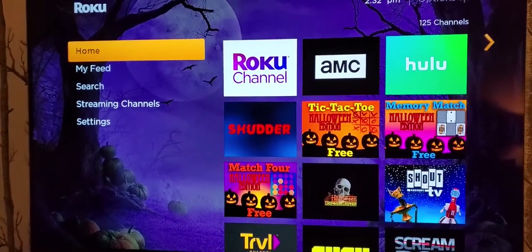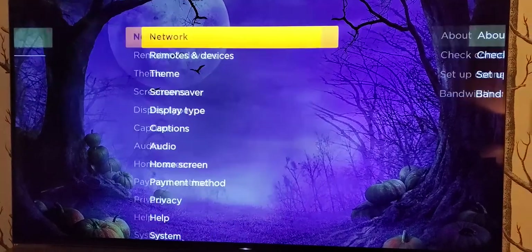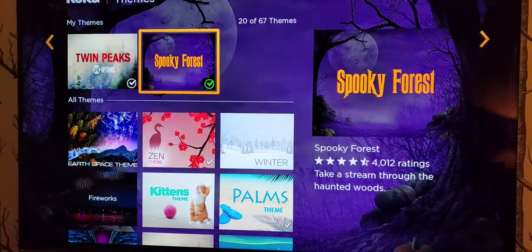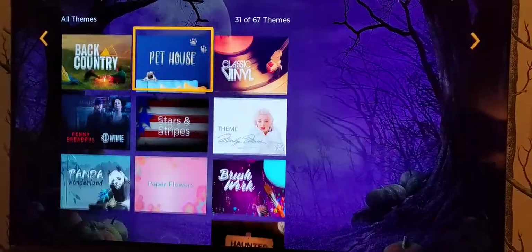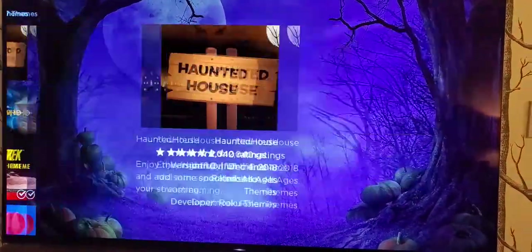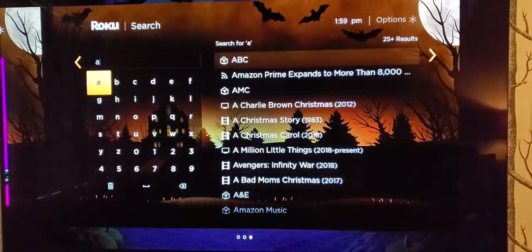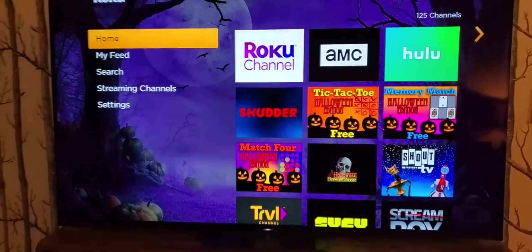I've made my Roku background all Halloween-themed. You can do that by going into Settings and then adjusting it via the Theme. Click on Browse Themes to find the Spooky Forest. Of course, there are many others you can go with — in addition to Spooky Forest, there's also Haunted House. I'm clicking on View Screenshots so you can see what it's like. That's a fun little way to add a background.